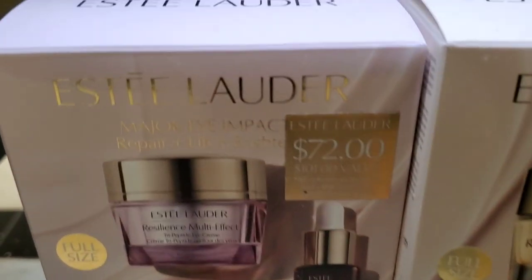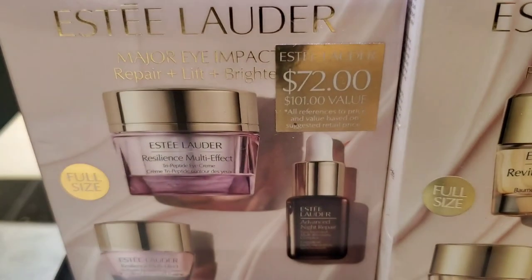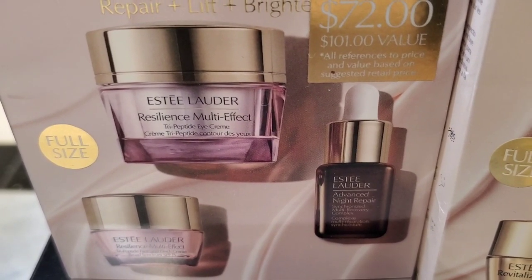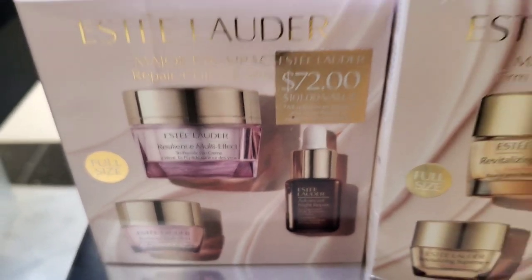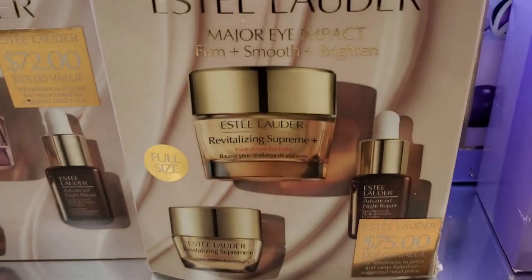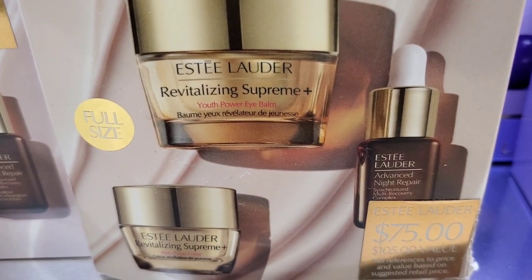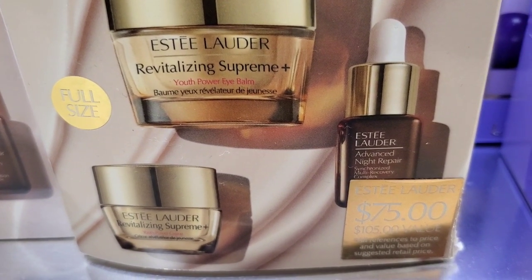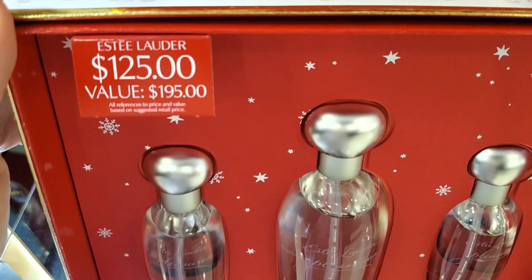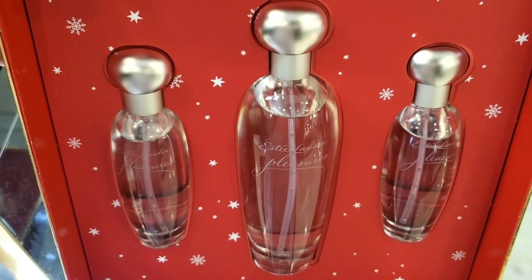Also from Estée Lauder they had the Major Eye Impact Repair Plus Lift set for $72, which includes a full size Resilience Multi-Effect Tripeptide eye cream and a mini eye cream, plus a mini Advanced Night Repair serum. They also had a set with a full size Revitalizing Supreme Plus Youth Power Eye Balm and a mini of the same, plus a mini Advanced Night Repair serum for $75. Then there was a perfume trio — the Estée Lauder Pleasures perfume set for $125.